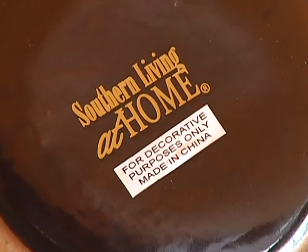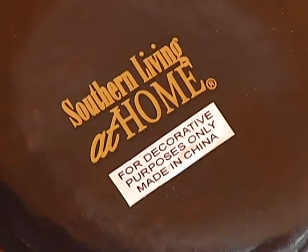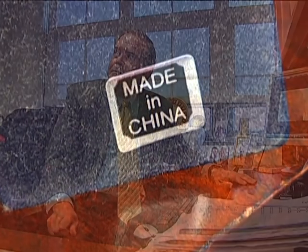Most of the inexpensive products throughout the home were made abroad. The highest quality product at the lowest possible price — it's the Walmart effect. Dr. Van Wood is a professor of international marketing at VCU. We showed him our findings and asked: what you saw us finding in the house, does that surprise you?